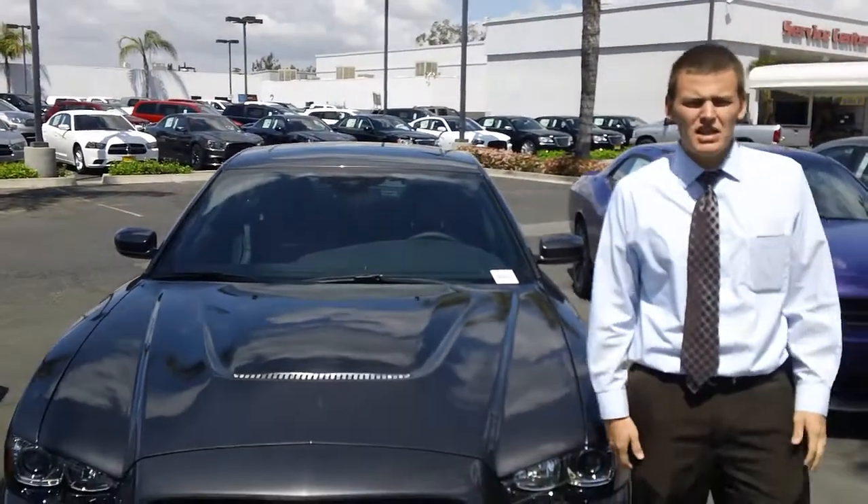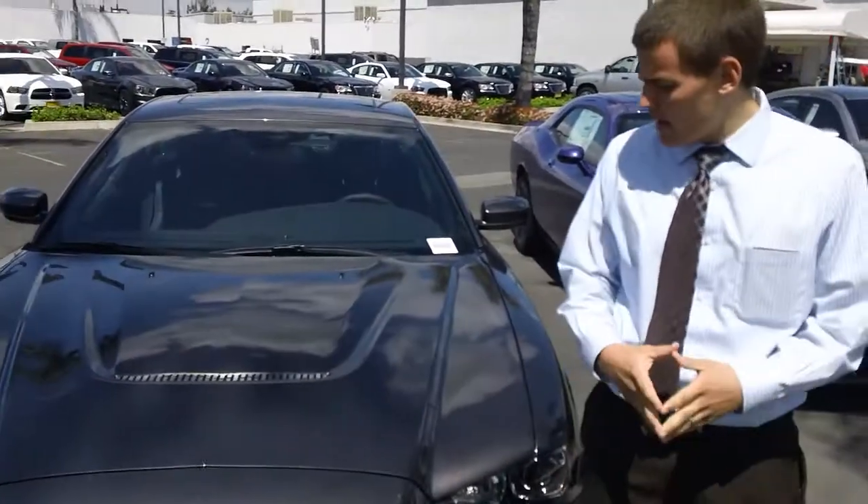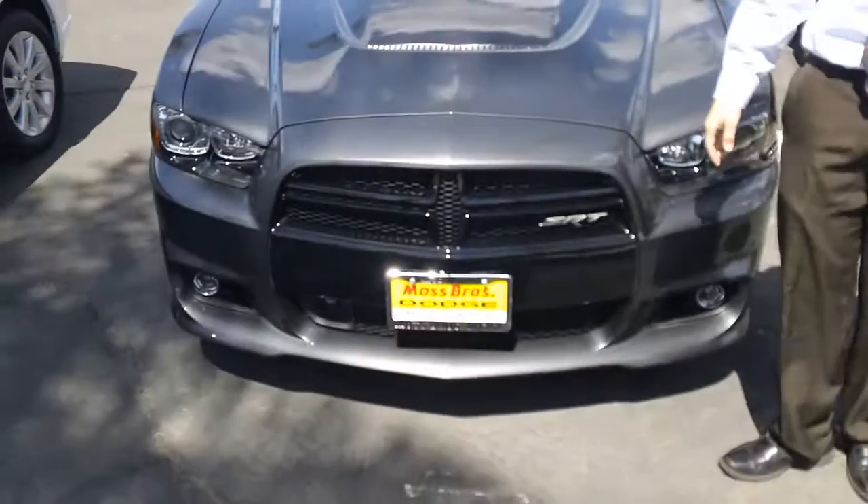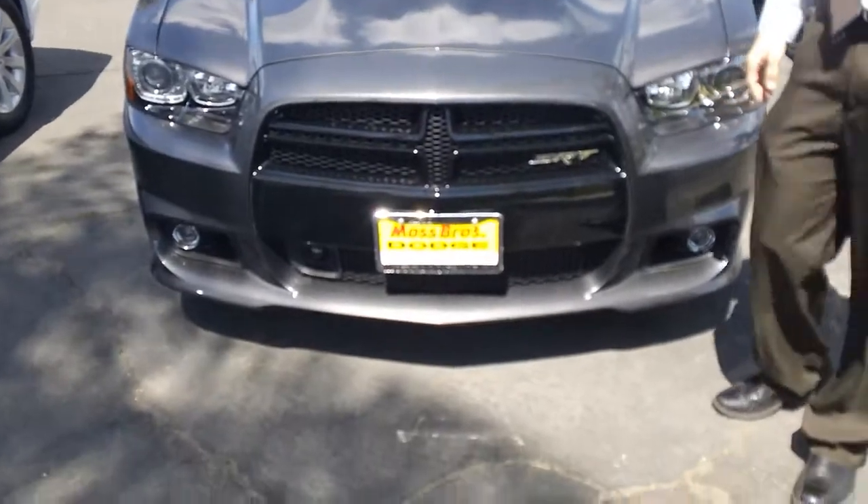Hello, Robert. Daniel Mullaney here at Moss Brothers Chrysler Team Dodge in San Zeno. I just want to send you a personal YouTube video here of the 2013 Dodge Charger SRT8 that you looked at last night.